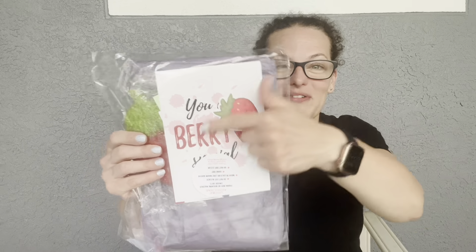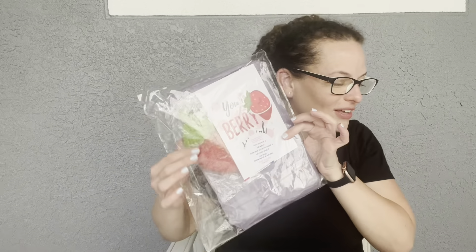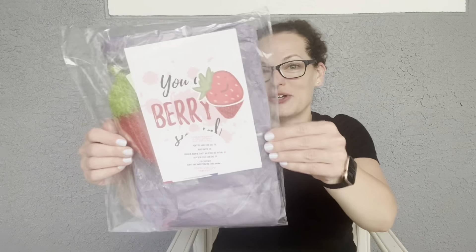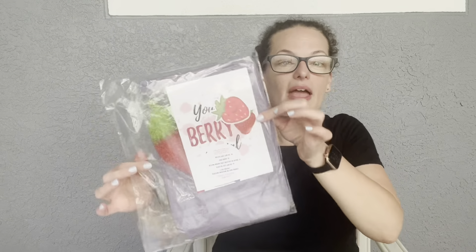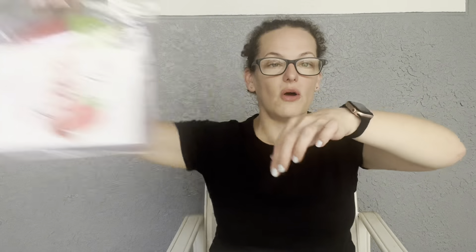I love a pun, and more so I love a food pun, so I'm hoping that's what we're going to see in here. It looks like our theme this month is 'You Are Berry Special' — I think that's what it says. Just want to point out, this is how it comes wrapped up. If you want to give this as a gift, it's already done for you — it would make an adorable gift for someone.